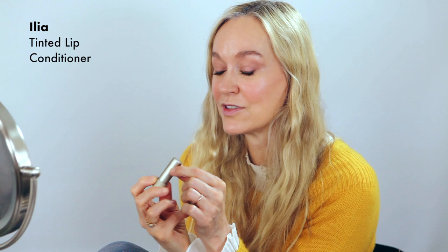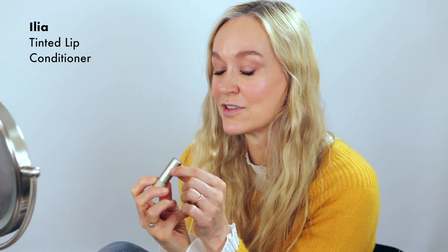Last but not least, I need a hint of something on my lips because they're very dehydrated. I'm going to use Ilia — this is a lip tint. I love this because it's very hydrating and my lips are dry. It's called Nobody's Baby. I'm just going to dab it on my lips. It has a nice pinky beige colour, kind of in keeping with the tones I'm working with.